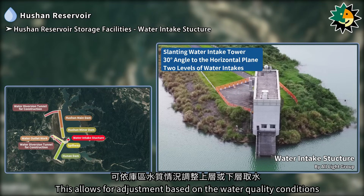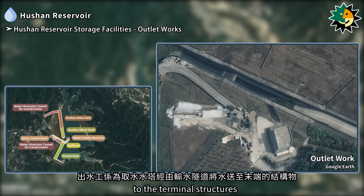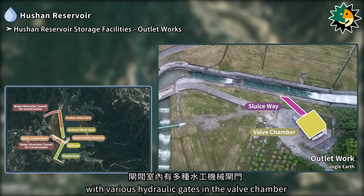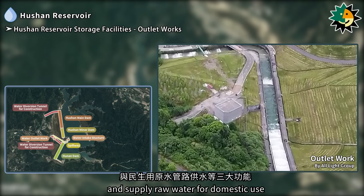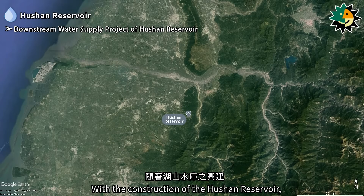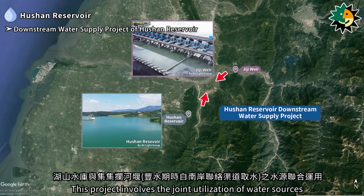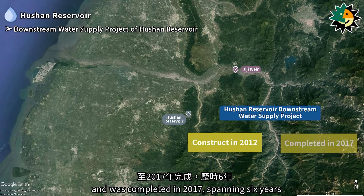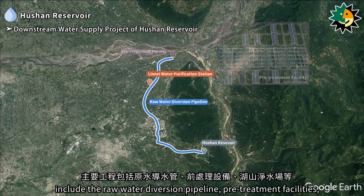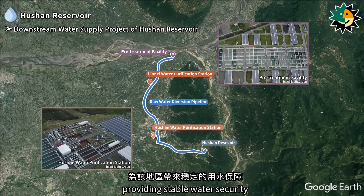The outlet works transport water from the intake tower through a conveyance tunnel to the terminal structures. It includes a valve chamber and a sluiceway, with various hydraulic gates in the valve chamber to control reservoir water discharge in emergencies, normal ecological flow release, and supply of raw water for domestic use. With the construction of the Hushan Reservoir, the Hushan Reservoir Downstream Water Supply Project was also initiated, involving the joint utilization of water sources from both the Hushan Reservoir and the Gigi Weir to supply public water to the greater Yunlin area. Construction began in 2012 and was completed in 2017.